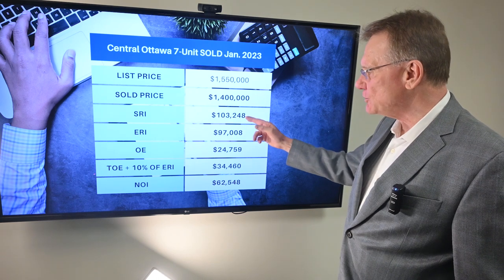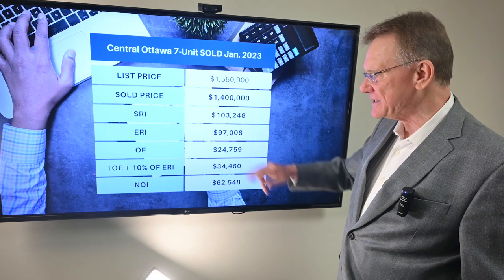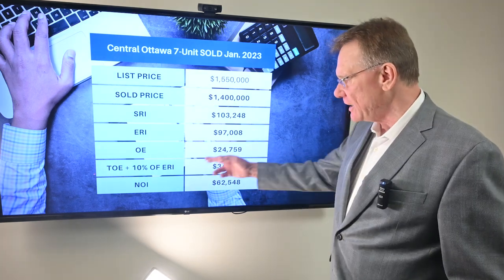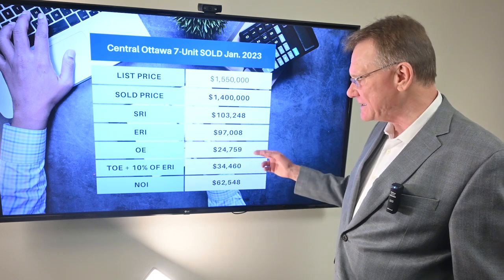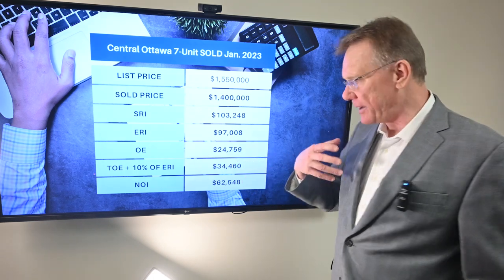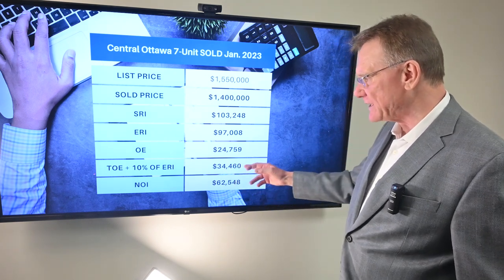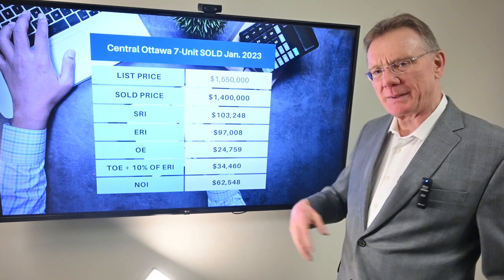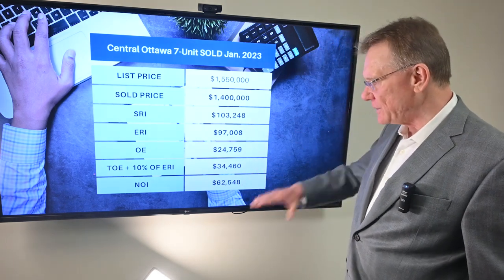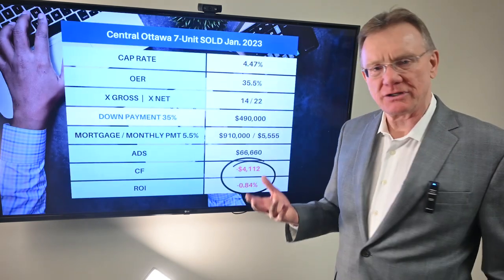It had a scheduled rental income of $103,000. Deducting for vacancy and bad debt brings us down to an income of about $97,000. It showed operating expenses of close to $25,000, and when we add in 10% for maintenance and management, that gives us a total operating expense of almost $34,500. From that, we can conclude that our net operating income was $62,500.